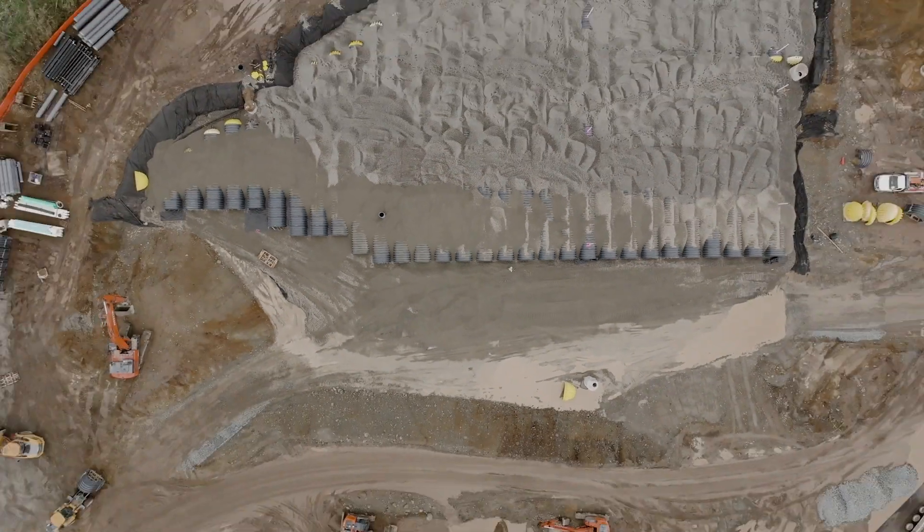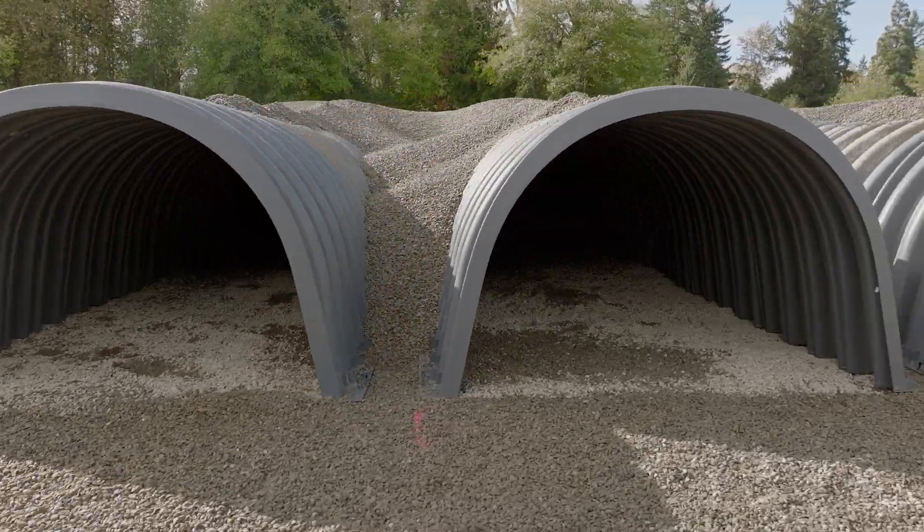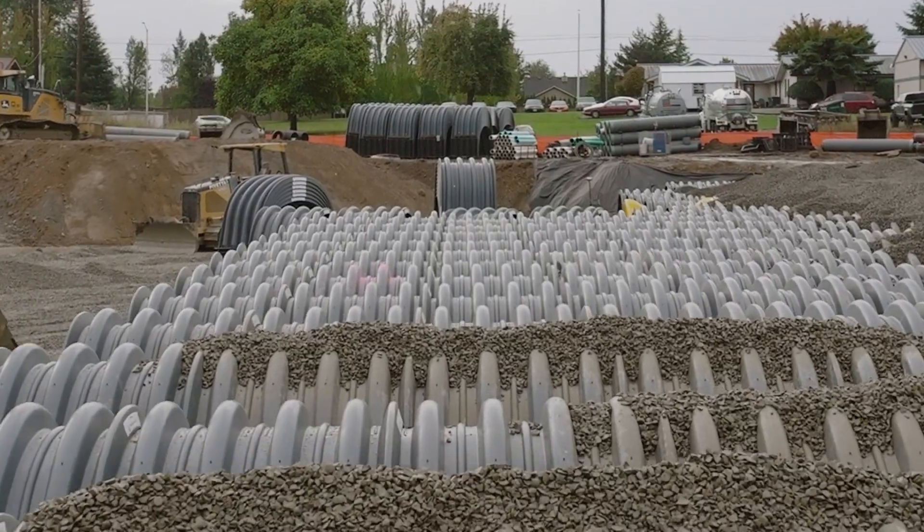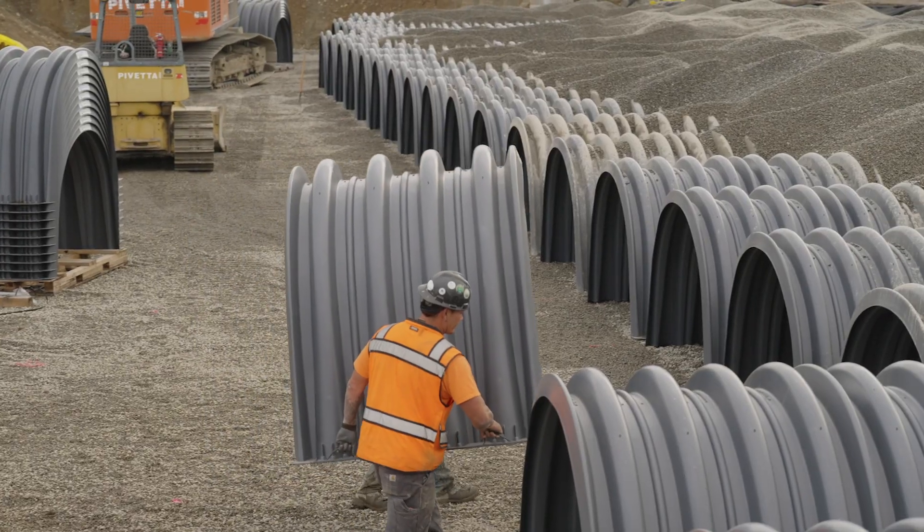This one is a filtration gallery. I think it's meant to hold water because the ground doesn't perk. This is probably the biggest one I've done. This particular project has 320,000 cubic feet of storage on it, and that's 1,971 hydrostore 290 chambers.